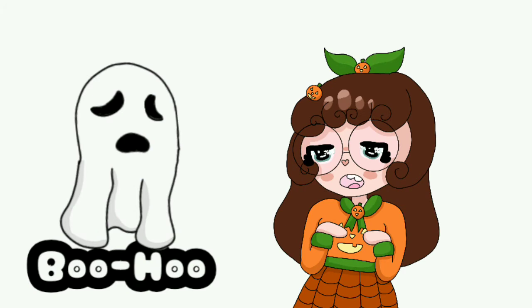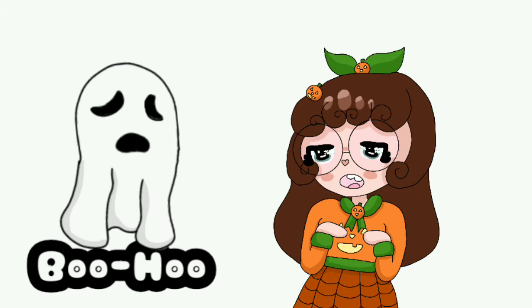This is Boo Hoo. It's equivalent to getting a D in school, so technically passing, but not by much. This is Creepy Critter. It's equivalent to getting a C in school, so passing, but there's still a lot that I could improve on.